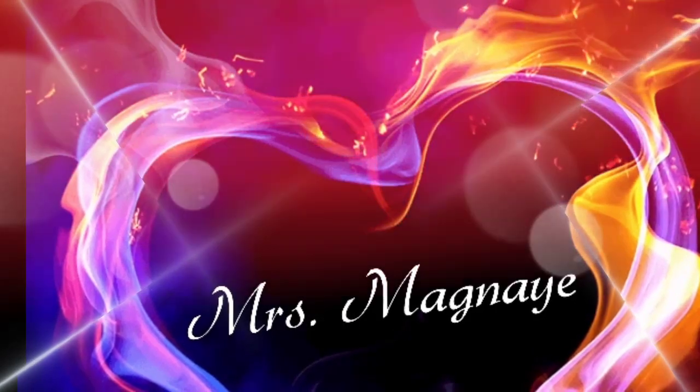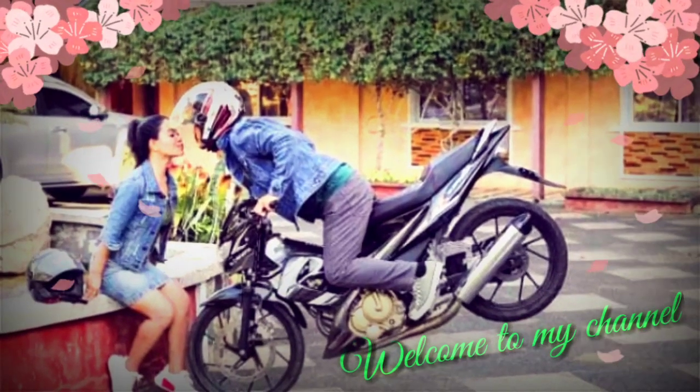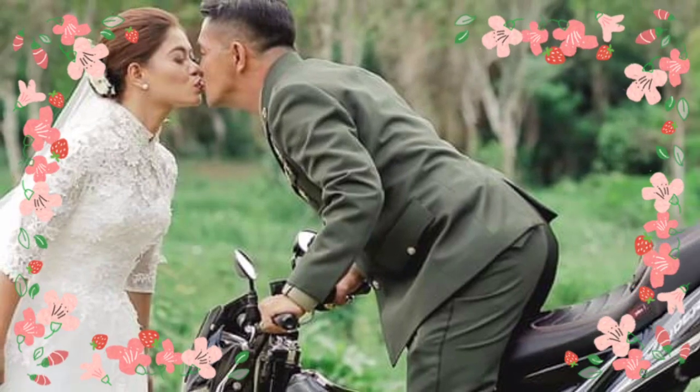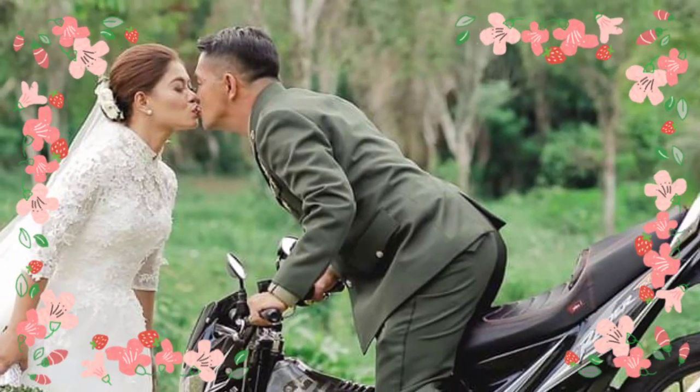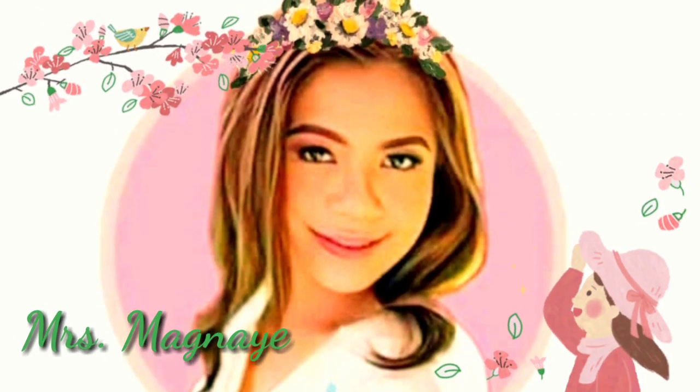Hello everyone! It's me again, I'm your Pambansang Missy's Mrs. Magnae.